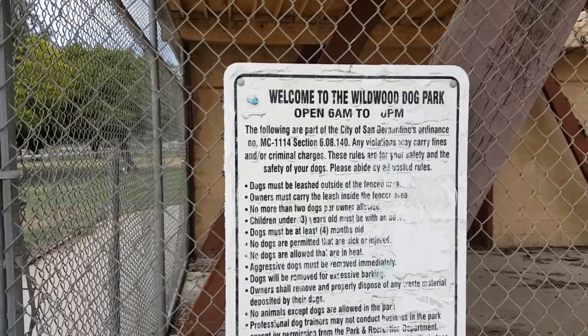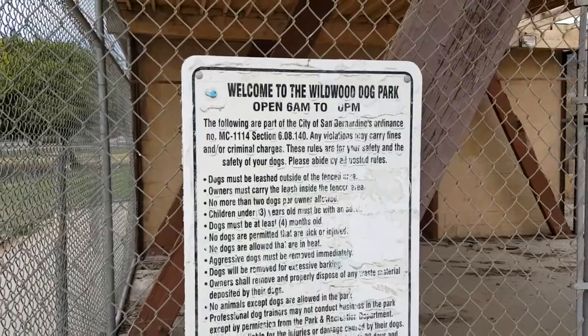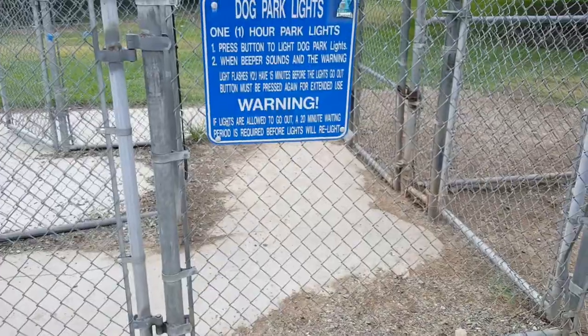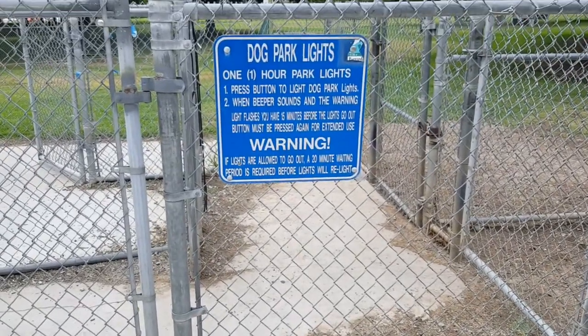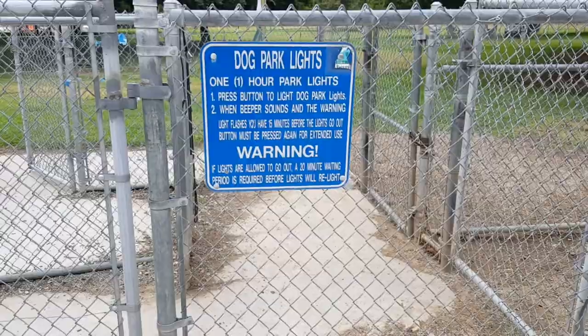Today we're at Wildwood Dog Park up in Highland, California. They have multiple parks here — there's like three different sections here, so we'll take a look at all three. They also have lighting here that you can turn on for your dogs and you when you're out here in the evenings.